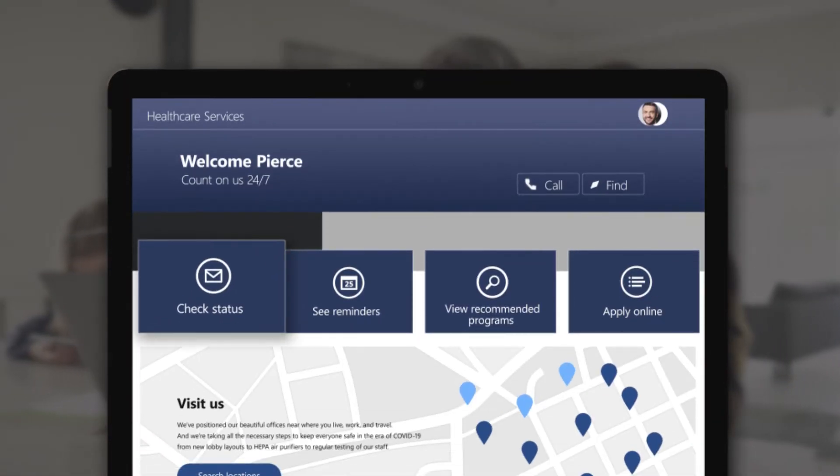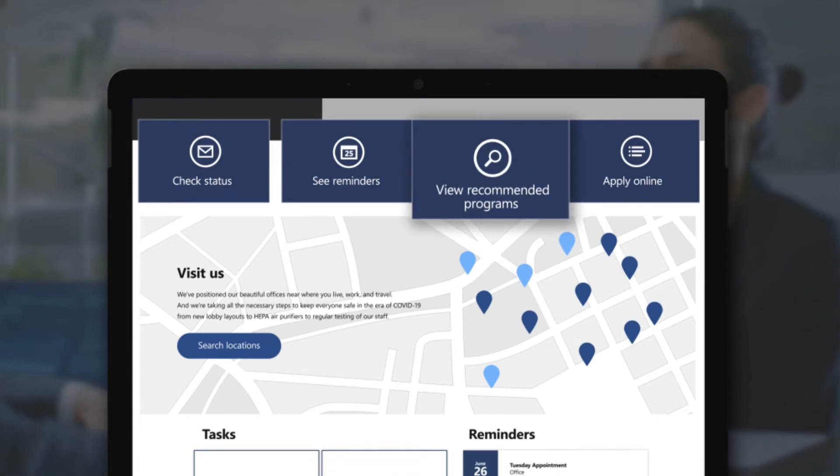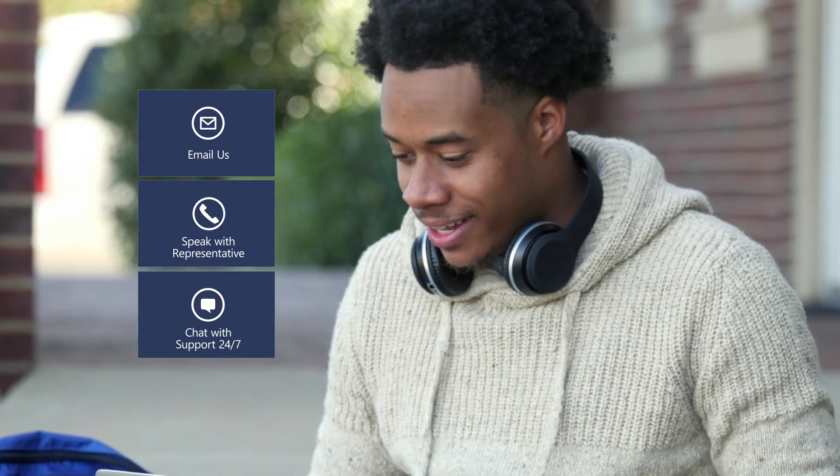Citizens can leverage personalized websites and portals to request service, track real-time status of cases, and collaborate with service providers on their preferred channel. Additionally, they can get personalized recommendations on programs and speak to someone who knows exactly who they are and what they need.